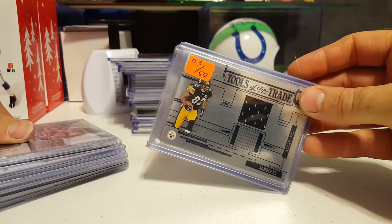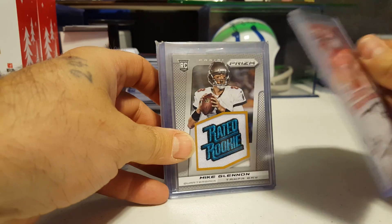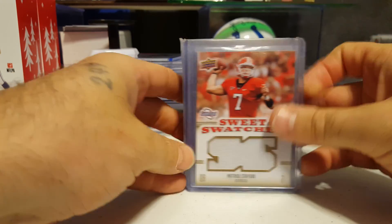Antoine Randall 3 of 50. Jarius Norwood. Mike Glennon. Matthew Stafford. Sweet swatches.